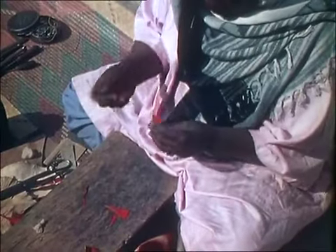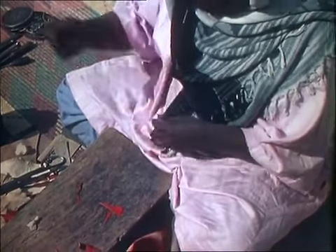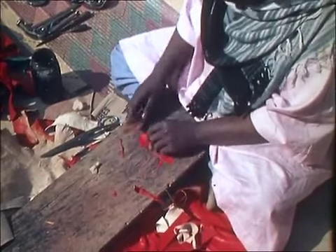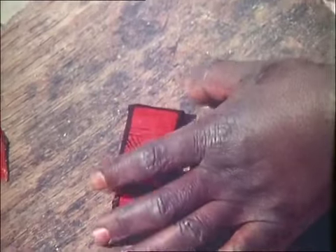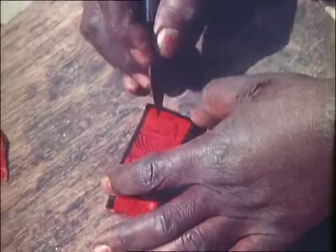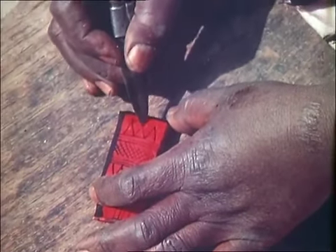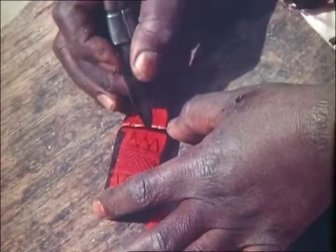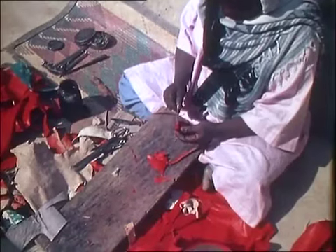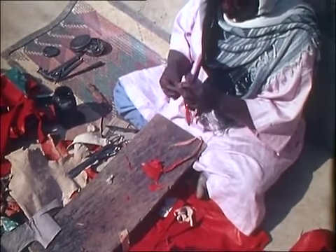Having trimmed off the surplus material, the craftsman sews up the packet. Using a piece of wood, the leather is pressed smooth before a pattern is inked onto it. All that remains to be done is to open up the end of the packet through which the neckband will be threaded — a charm to protect him against misfortune.